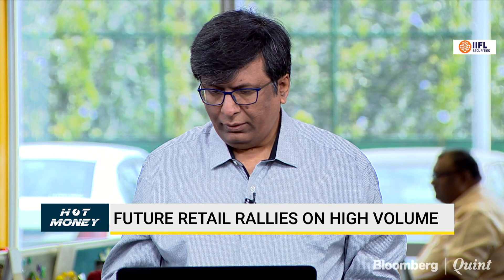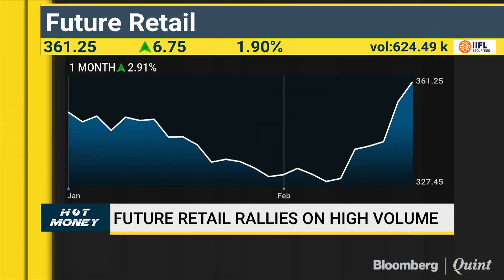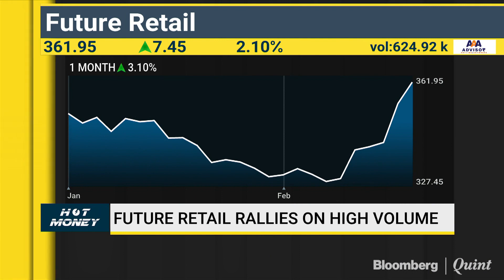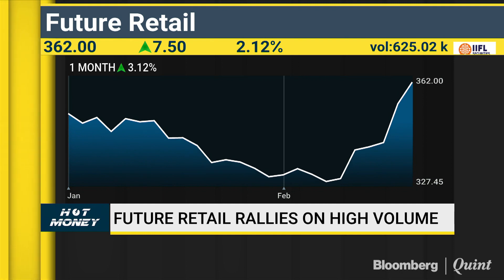I agree with Yash and Raja. One can buy Future Retail on dips up to 355-357 and keep a tight stop loss below 350 on an extreme short-term basis. If somebody is already holding this, they should hold; and those who would like to add should add around 355-357. On the upside, we see something like 394-410 in the extreme short term.